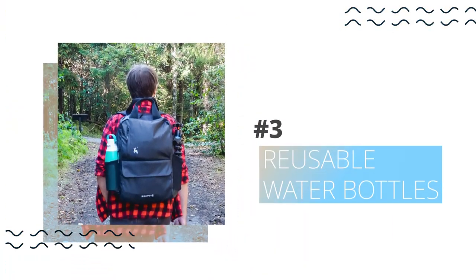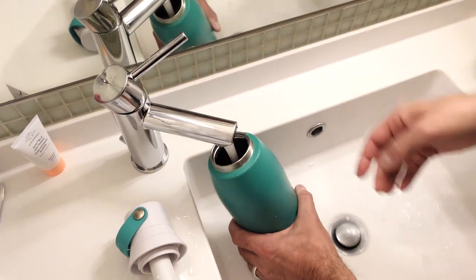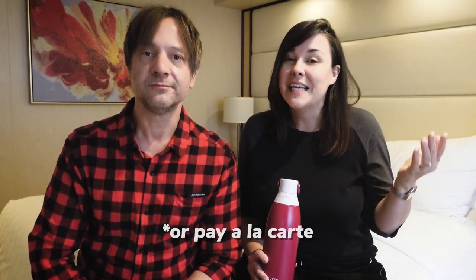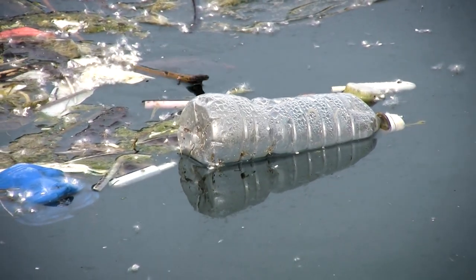This next one is essential: reusable water bottles with filters. While the water on a ship is drinkable, we like a little extra filtration. We've got these from Brita — we'll link to them below. You can buy bottled water on a ship but it costs extra. The water on the ship is very drinkable, tastes good especially with the extra filtration, and you can just refill it everywhere you go.